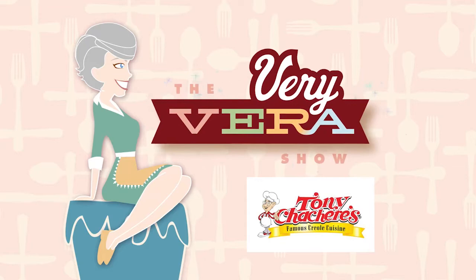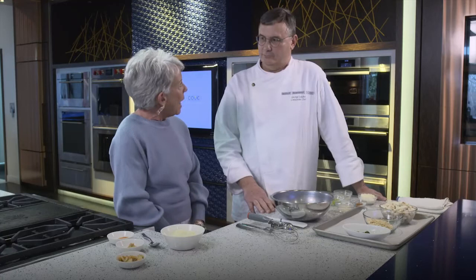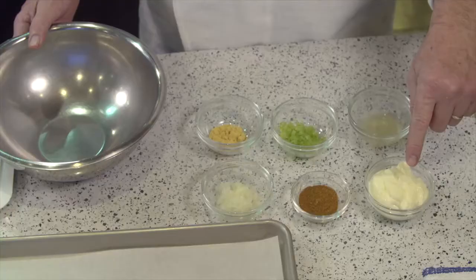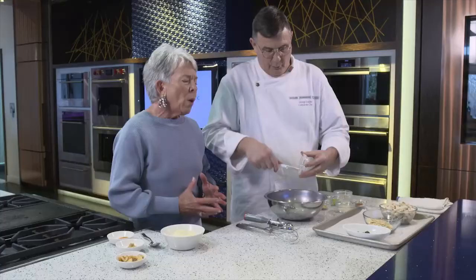Welcome back, everybody. If you're just joining me, I'm in Atlanta, Georgia at the Sub-Zero Wolf and Cove showroom with Chef George Loudon. We already have roasted cauliflower in the convection steam oven — it smells amazing. Now we're going to do a jumbo lump crab cake. We've got all of our ingredients here: dry mustard, onion, seafood seasoning, celery, fresh squeezed lemon juice, mayonnaise, jumbo lump crab meat that's been cleaned and picked, saltine crackers, and fresh parsley. To put this together, we just need to get all of our wet ingredients in the bowl.